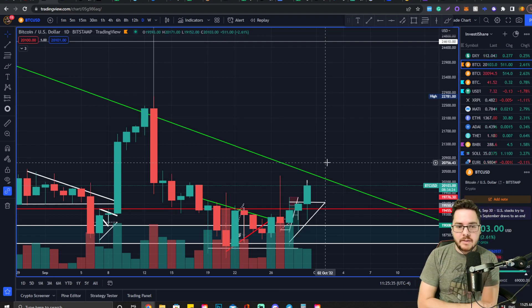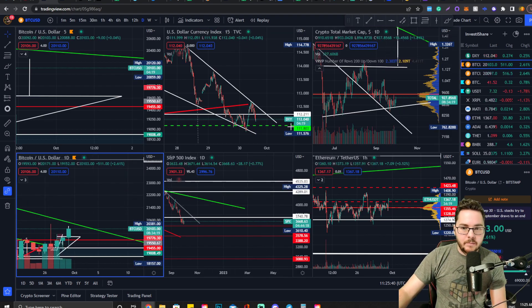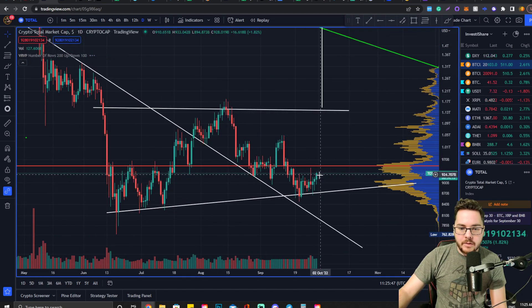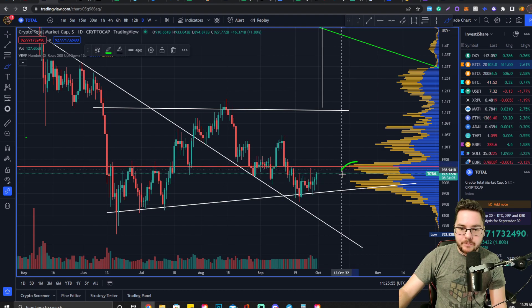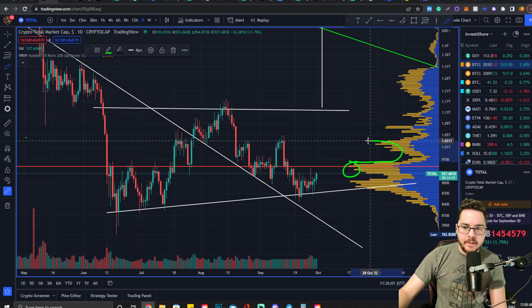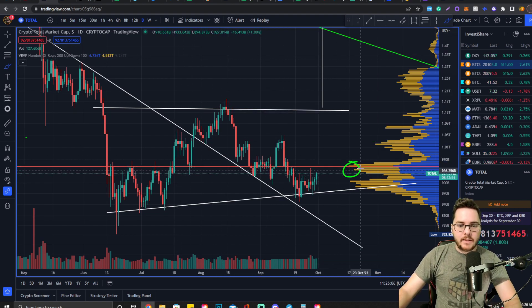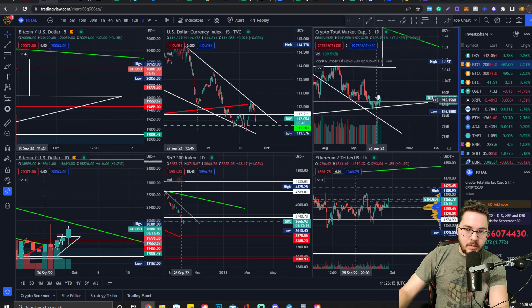I'll double down on my current long position if we get that retest and ride it as much as I can. Looking at the total market cap for crypto, it's starting to form a rounded bottom — that's a good bullish sign. If we get back above this level of interest, we can slip into the valley and start seeing extreme volatility bring us to a 1.02 trillion market cap again. This is the daily chart so it'll take a few weeks to play out.